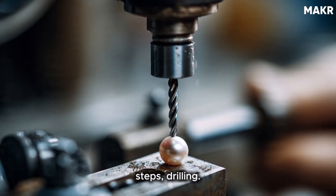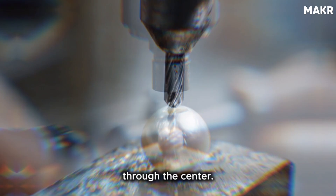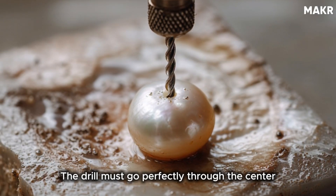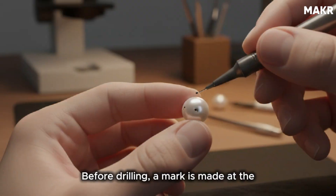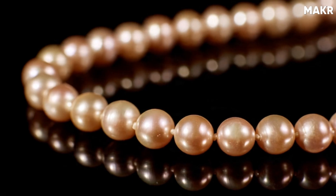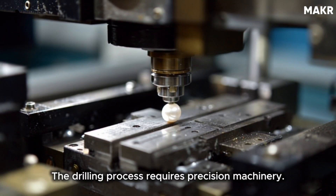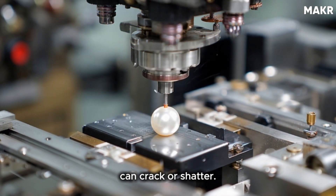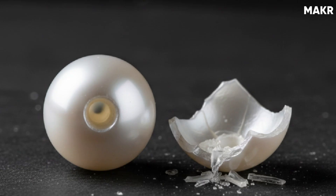Now comes one of the most time-consuming steps: drilling. For necklaces and bracelets, pearls are drilled completely through the center. For earrings and pendants, they're only half-drilled. The drill must go perfectly through the center while avoiding any weak spots or blemishes. Before drilling, a mark is made at the drilling point — usually at the location of the heaviest flaw to hide imperfections. It's strategic, turning a potential weakness into hidden placement. If the drill goes in at the wrong angle or applies too much pressure, the pearl can crack or shatter. These pearls represent years of work and significant investment. One mistake is costly.